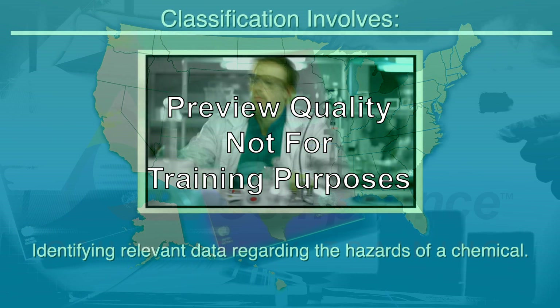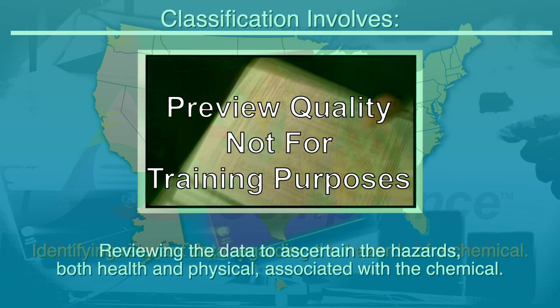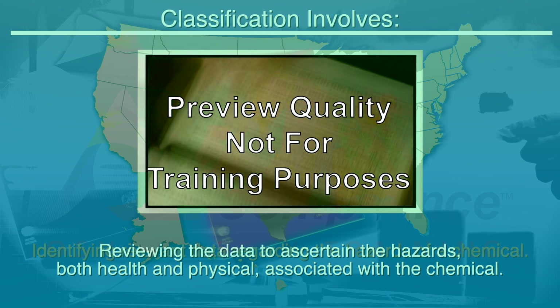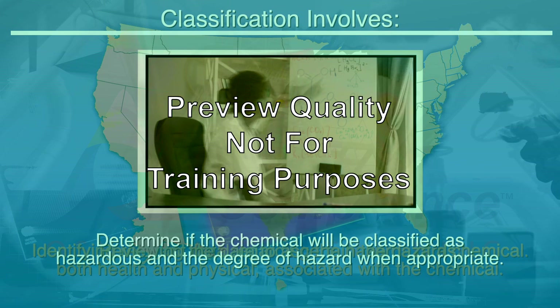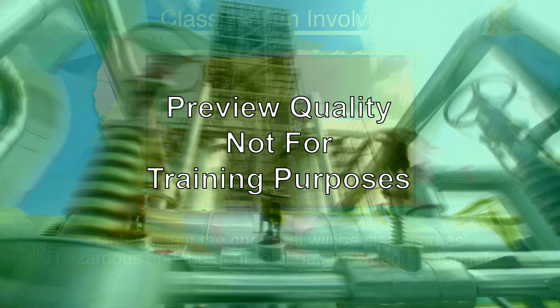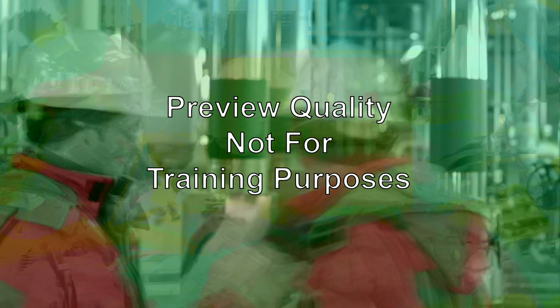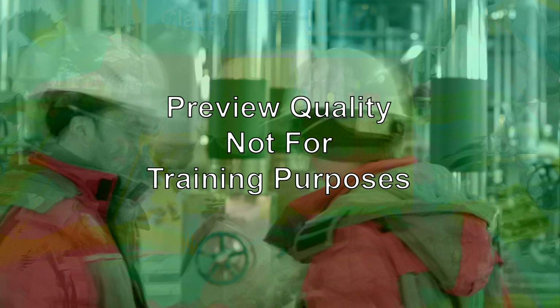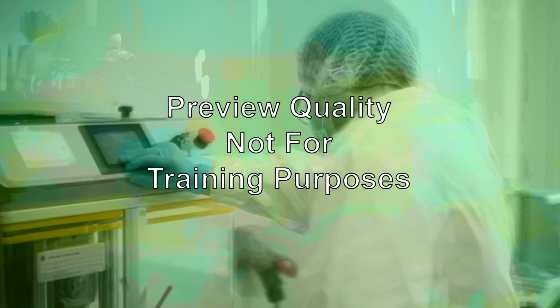Classification involves identifying relevant data regarding the hazards of a chemical, reviewing the data to ascertain the hazards — both health and physical — associated with the chemical, and determining if the chemical will be classified as hazardous and the degree of hazard when appropriate. Determination and classification of chemical hazards is the responsibility of the producers and importers of the chemical, who are then required to provide the hazard information to affected employers and exposed employees. The HCS has no requirement to test chemicals to determine how to classify their hazards; classification is based on all available scientific literature and other evidence concerning the potential hazards.